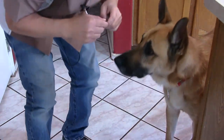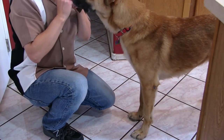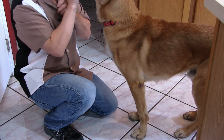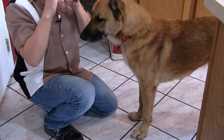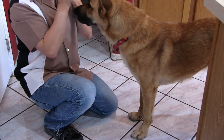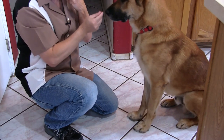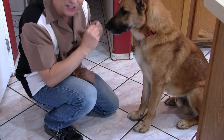All right, let's get started. You want this? Let's get you on camera. You want it? Okay, look at me. Look at me. Good boy. Look at me. Sit. That's a good boy. Yes! He already knew sit — we just have to motivate him.